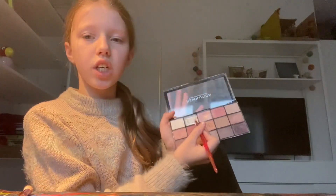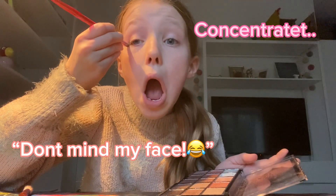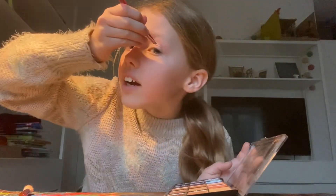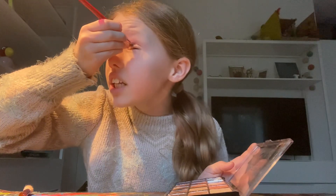Then I'm using this pencil — the dark one — I'm doing this circle shape. On the other eye I'm like really confused. I'm so bad at English in this video.